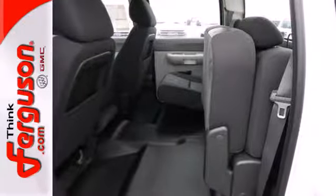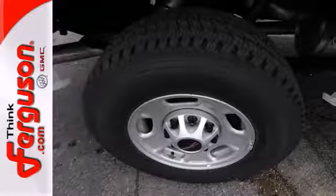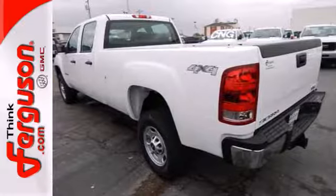Other features include a strong V8 engine, variable intermittent wipers and a low tire pressure warning. Put this hard working truck to work for you today.